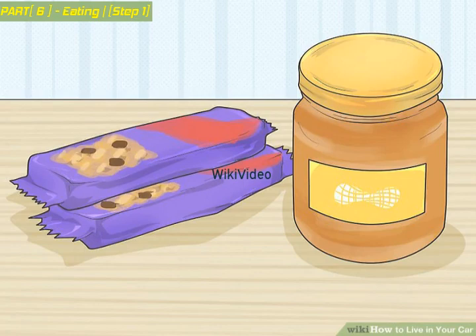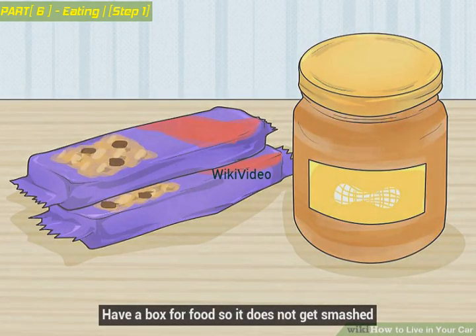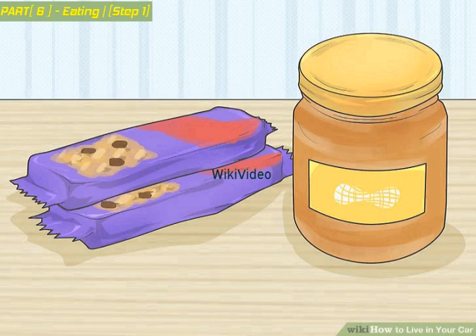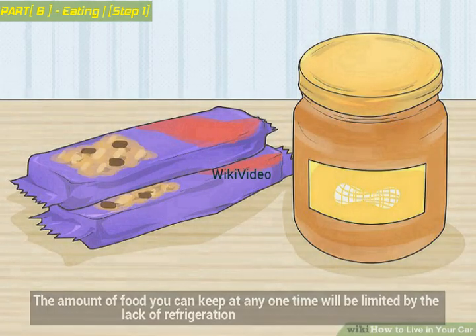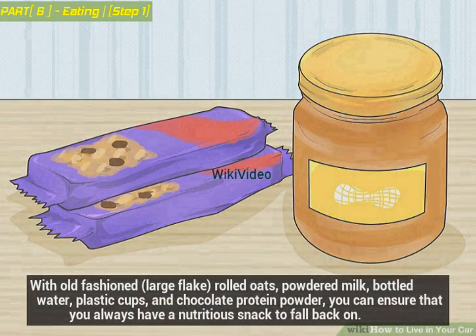Evaluate your food options. Peanut butter, tuna, and crackers are great staples. Have a box for food so it does not get smashed. Gallons of water are a necessity for a lot of things. The amount of food you can keep at any one time will be limited by the lack of refrigeration, and fast food is expensive when you're living off it. With old-fashioned large flake rolled oats, powdered milk, bottled water, plastic cups, and chocolate protein powder, you can ensure that you always have a nutritious snack to fall back on.